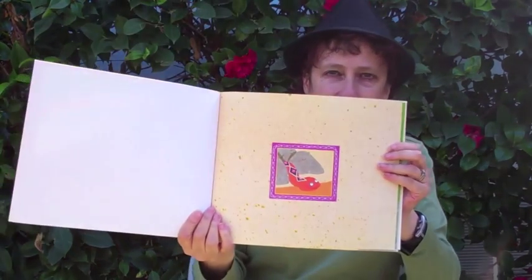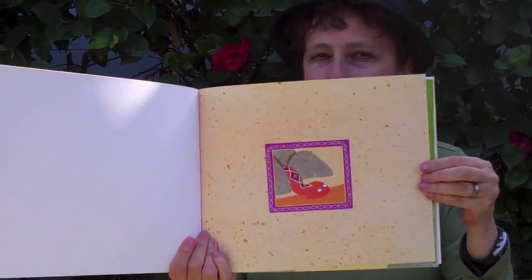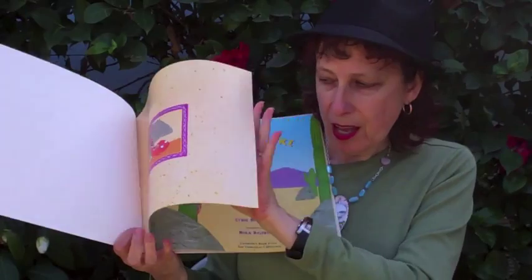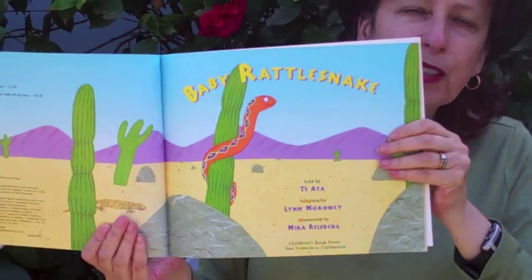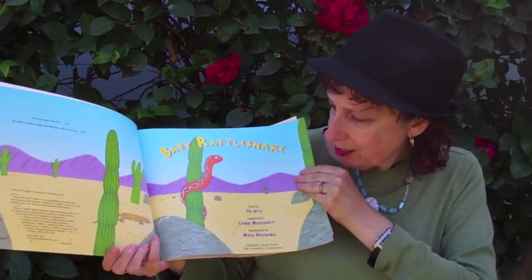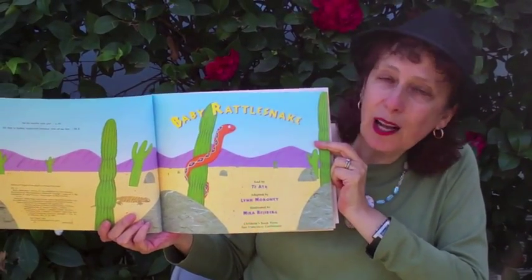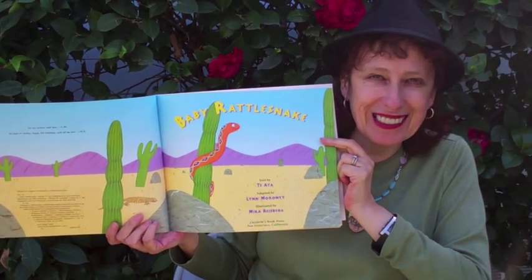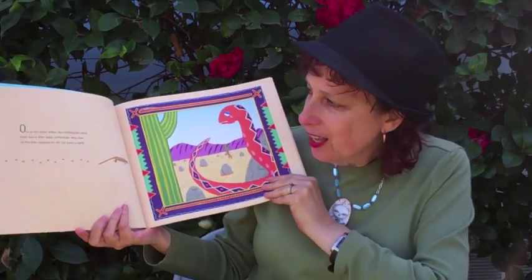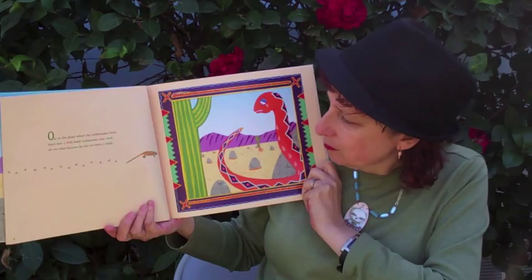I also got to design a lot of the elements for this book. Here's our half title — here's baby rattlesnake looking very naughty, which makes us want to ask who is this naughty little creature. Then we open to a big double spread that locates us in place. This is clearly the southwest with these big cacti, and here's baby rattlesnake — a cute little fella. One of the challenges for me as illustrator was I was told to make him less phallic, which was a bit of a challenge. So, out in the place where the rattlesnake lived, there was a little baby rattlesnake who cried all the time because he did not have a rattle.